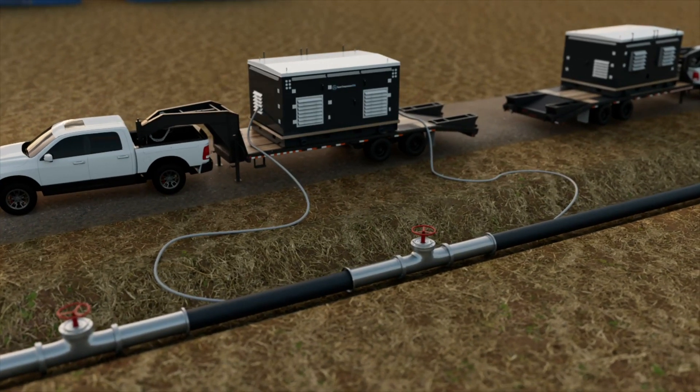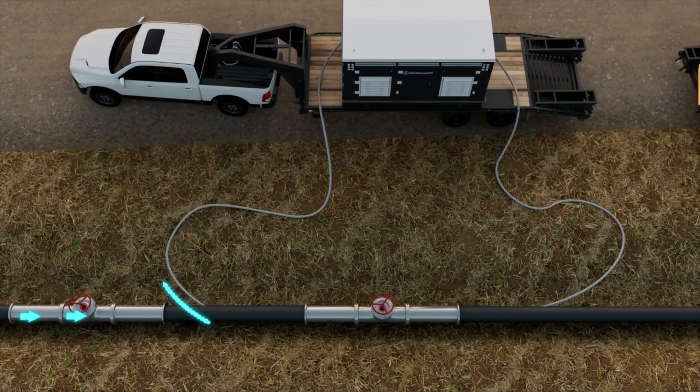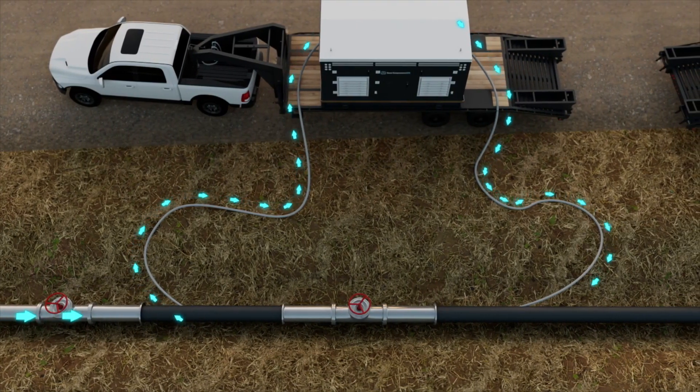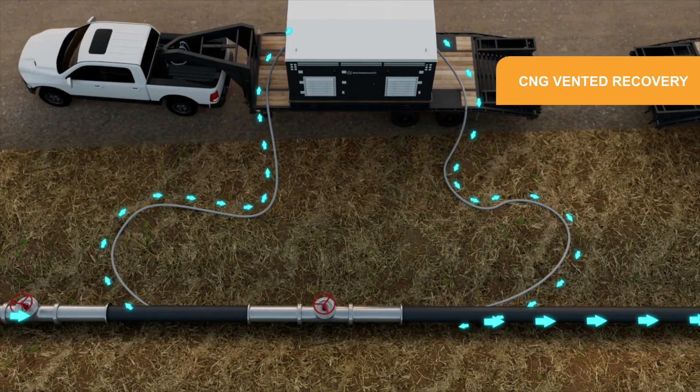The system allows users to reuse gas or mitigate it from entering the atmosphere. In cross-compression scenarios, the system helps to extract stranded natural gas from the isolated section of pipe, compress it, and inject it back into the active system to support zero emissions goals or even recapture venting CNG from leaking valves.